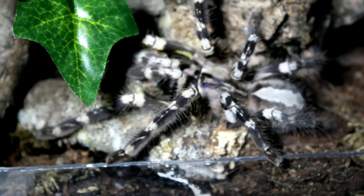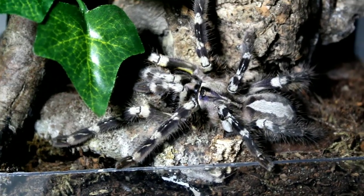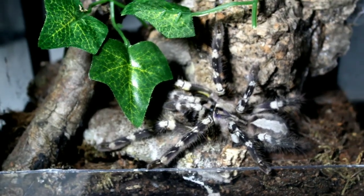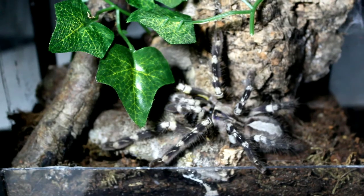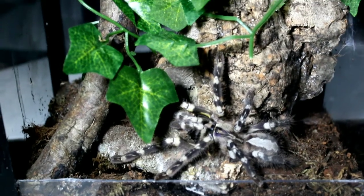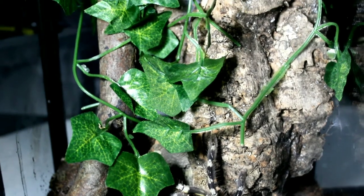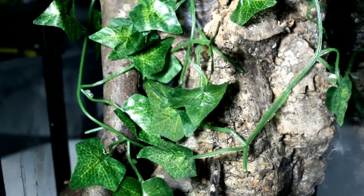In captivity, they will thrive between 23 degrees Celsius and 27 degrees Celsius, and misting your enclosure once a week should keep the environment moist enough for your tarantula. Like any other arboreal species, they will require more vertical space than at ground level.